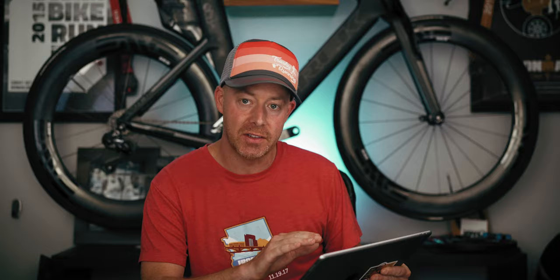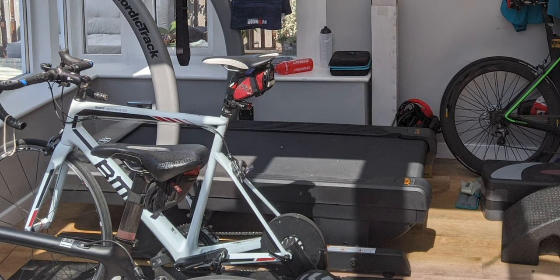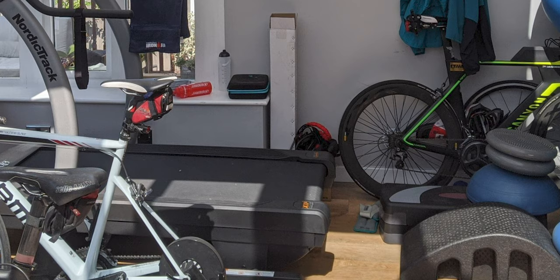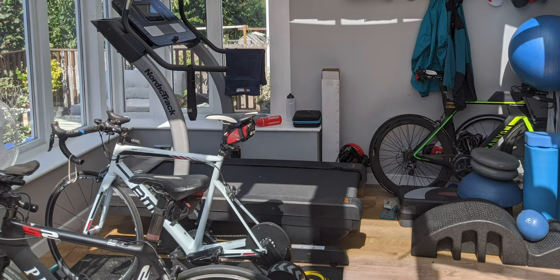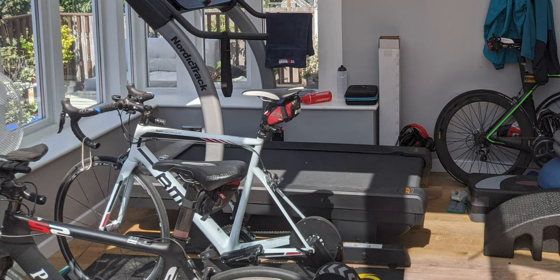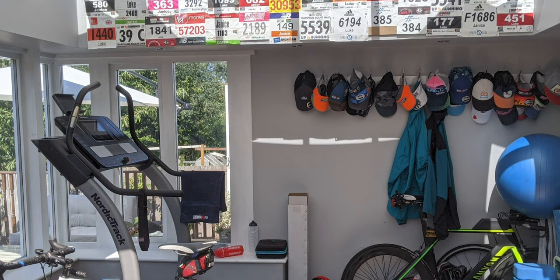I noticed this post on Reddit from Luke today, and I asked if I could include it — he said sure. He's got a huge rack of hats, lots of race hats, and cool stuff. He has amazing windows so he can actually see something when he's working out. There's a BMC bike in the back corner and a Canyon Speedmax with an all-world sticker, so he was an all-world athlete at some point. It looks like there might be a Cervelo at the edge of the frame too. I love the race numbers going across the top of the room.